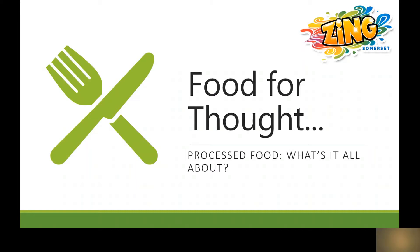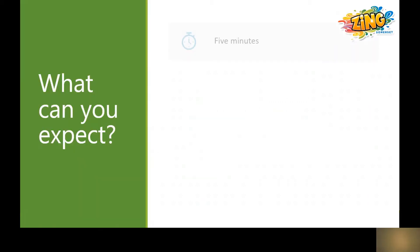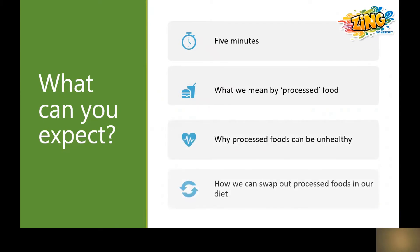Hello and welcome to Zing Somerset's Food for Thought. In this episode we're discussing processed food. Over the next five minutes we'll discuss what processed food is, why it can be unhealthy, and how we can make changes in our diet to reduce the amount we eat.